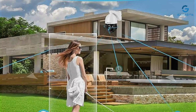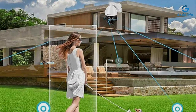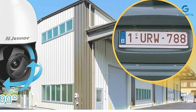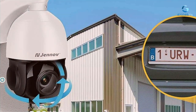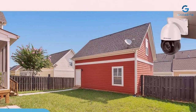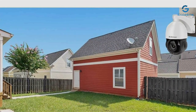Its durable construction ensures long-term reliability, giving you peace of mind year-round. In terms of features, the Geno 4K camera leaves no stone unturned — from advanced motion detection to night vision capabilities, it's equipped to handle any security scenario. Whether you're monitoring a bustling backyard or a dimly lit alleyway, rest assured knowing this camera has you covered.